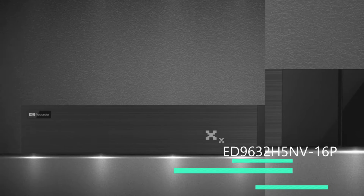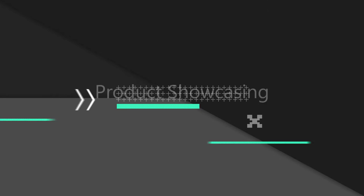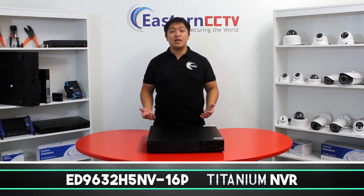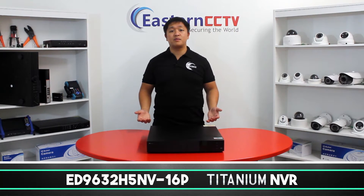Welcome back to another episode of Eastern CCTV product showcasing. My name is Alex and today we're going to talk about this brand new titanium NVR — the ED9632H5NV-16P. It comes with every advanced and powerful feature that our engineers developed during the past year.